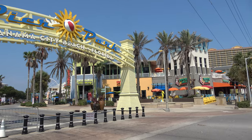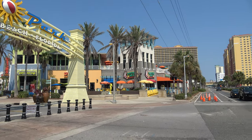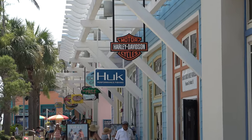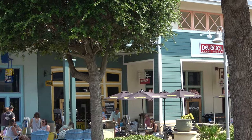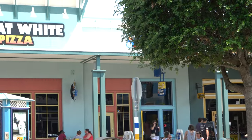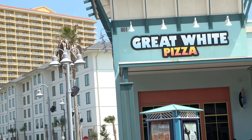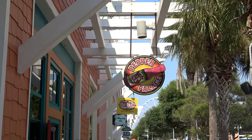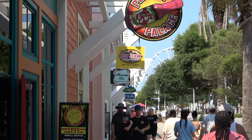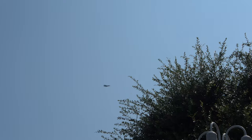Of course we had to do some shopping, so we came over to Pier Park, which is about five miles away from where we stayed. This mall was amazing — it was all outdoors and had all different kinds of shops and great restaurants too. You'll occasionally see and hear jets practicing in the area.